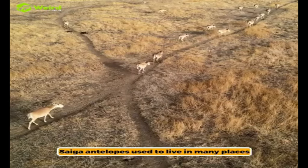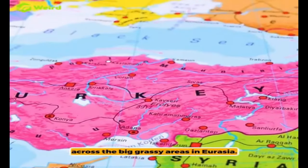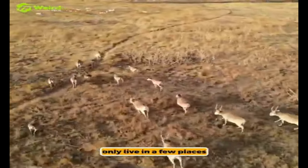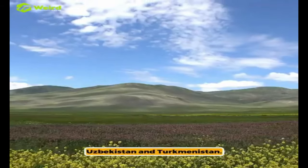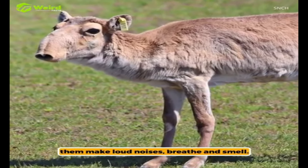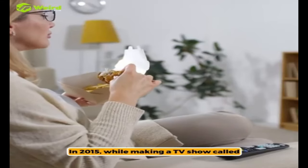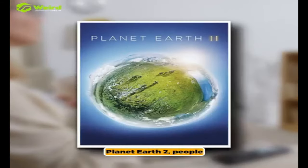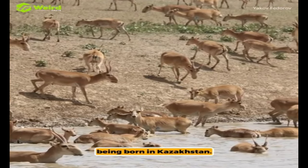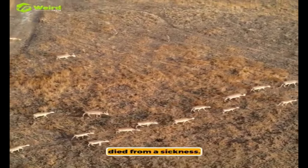Saiga antelopes used to live in many places across the big grassy areas in Eurasia. Now they're very close to being extinct and only live in a few places like Russia, Kazakhstan, Uzbekistan, and Turkmenistan. They have a big, droopy nose which helps them make loud noises, breathe, and smell. In 2015, while making a TV show called Planet Earth 2, people saw a lot of these antelopes being born in Kazakhstan. Sadly, soon after that, over 150,000 of them died from a sickness.